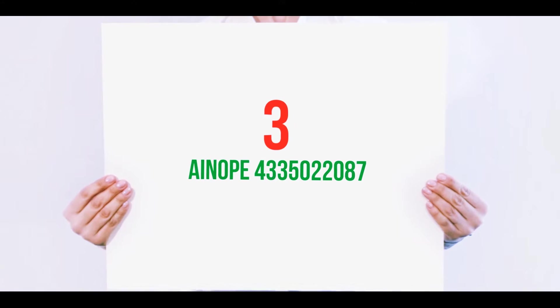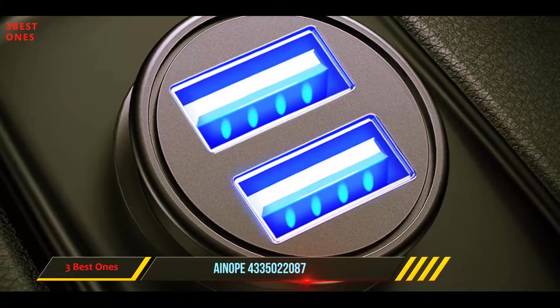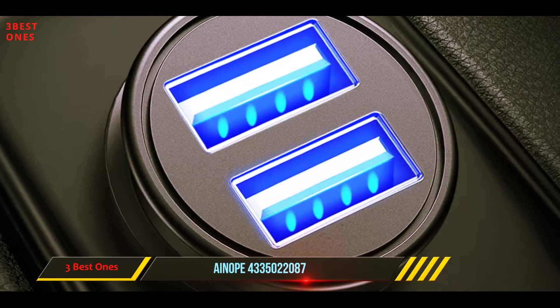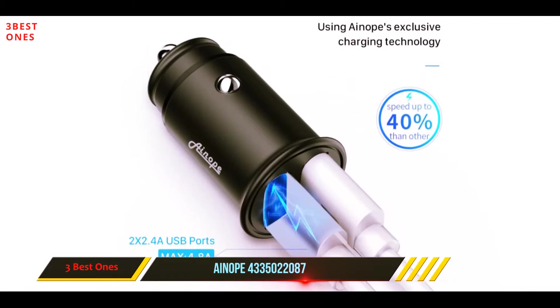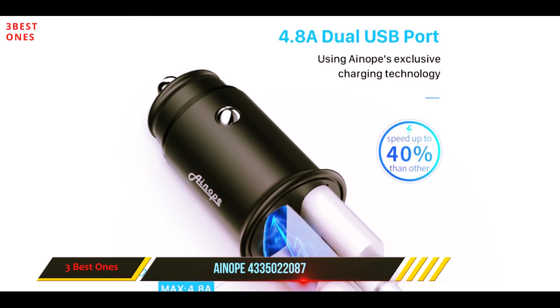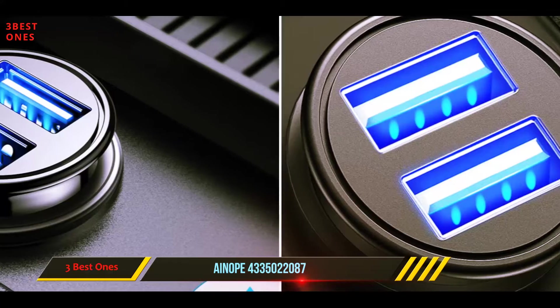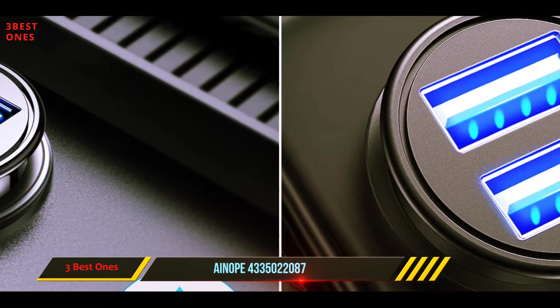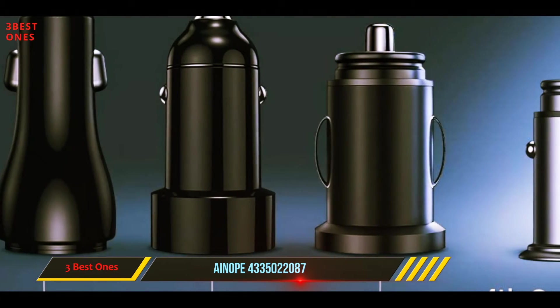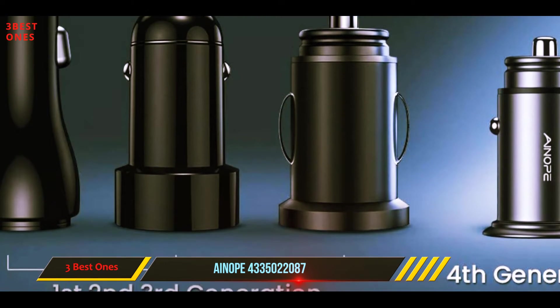Starting at number 3: the ANUP. If you're looking for a very discreet USB car charger, then the ANUP will surely interest you. This USB car charger is by far the most compact model that we have reviewed yet. It contains two ports, each able to supply 2.4 amps of power, which is more than enough to charge any smartphone quickly and easily.